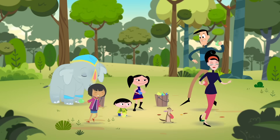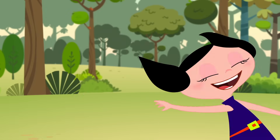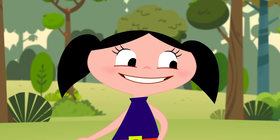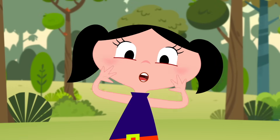Gotcha! I wonder why elephants have such big ears and why Clyde's ears stick up like that. And why are people's ears shaped so funny? Oh, so many questions!